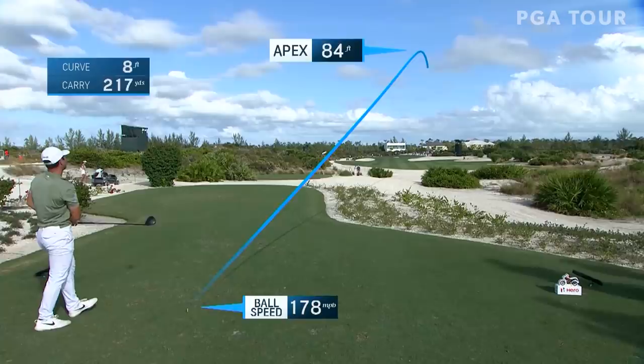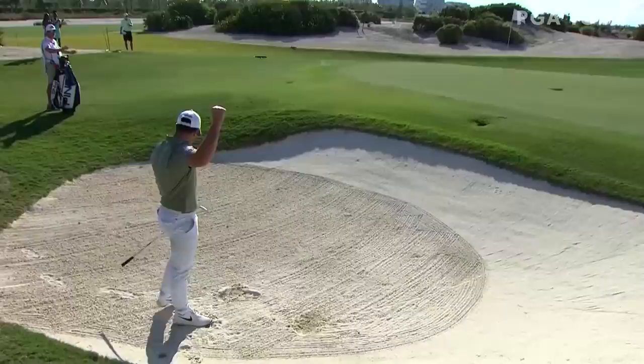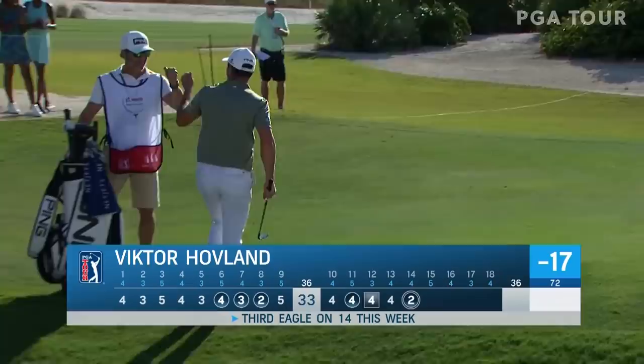Starting at the left side of the green, cutting a little bit. And we flew it all the way there. It's not so bad there. Here's Victor Hovland, one of the co-leaders — got to be careful here. Very fast around the hole. Man! Can't get more careful than that. Victor Hovland — his third eagle at 14 this week! And now he has a two-shot lead.